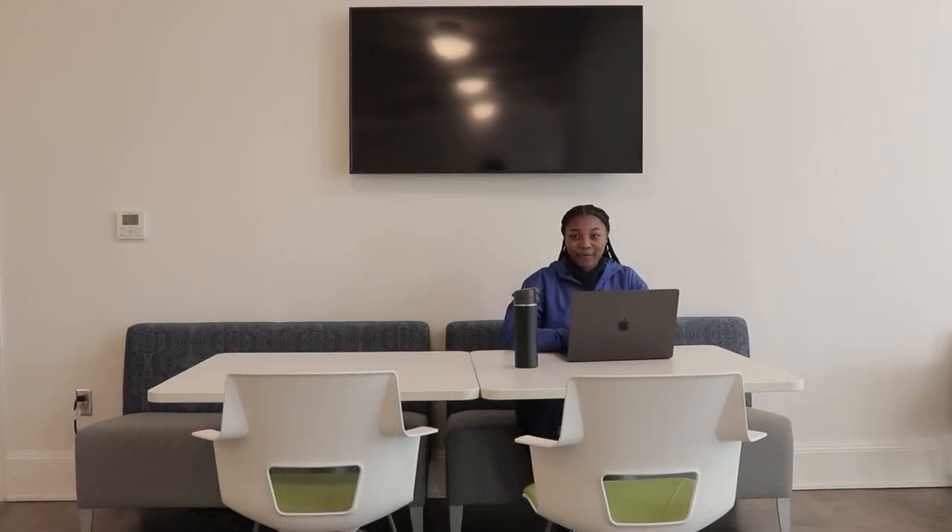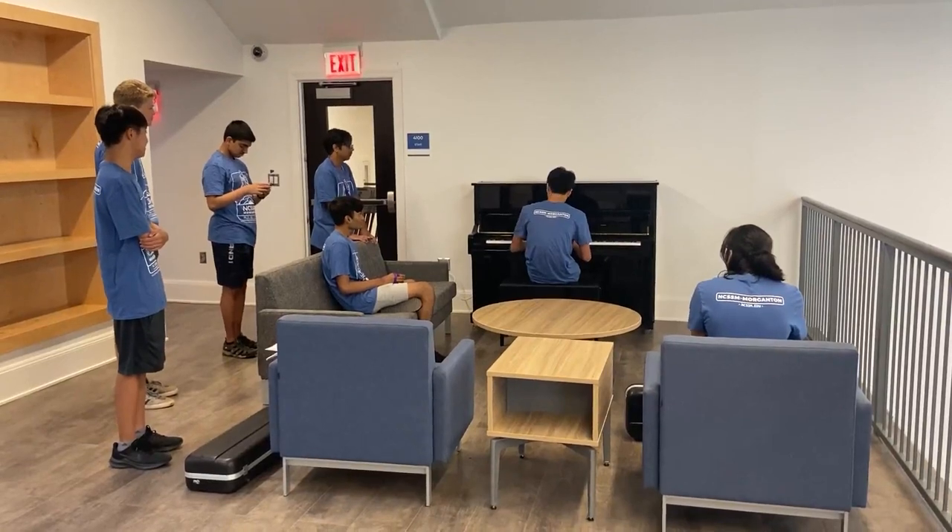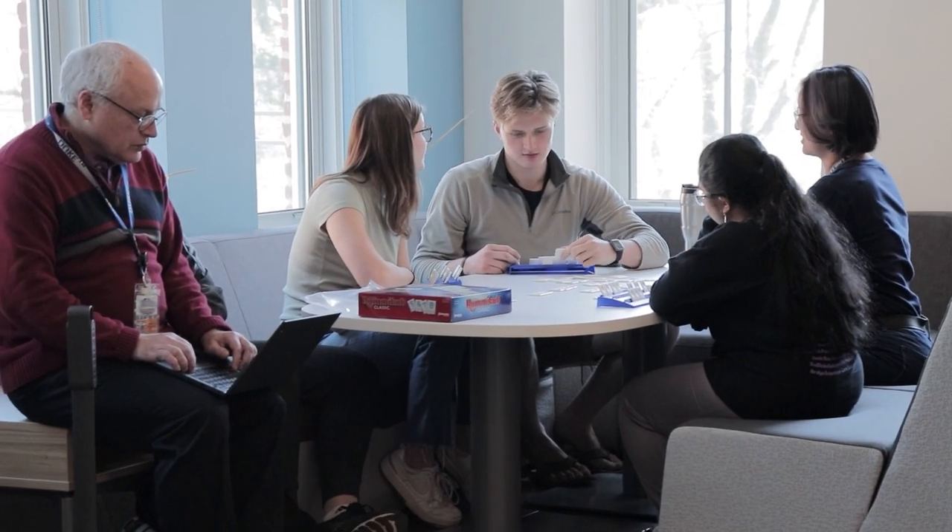I'm now on the third floor of Goodwin in the lounge area. As you see the Morganton campus, you'll see lots of study spaces and areas for collaboration, not just with your peers but with your teachers as well.